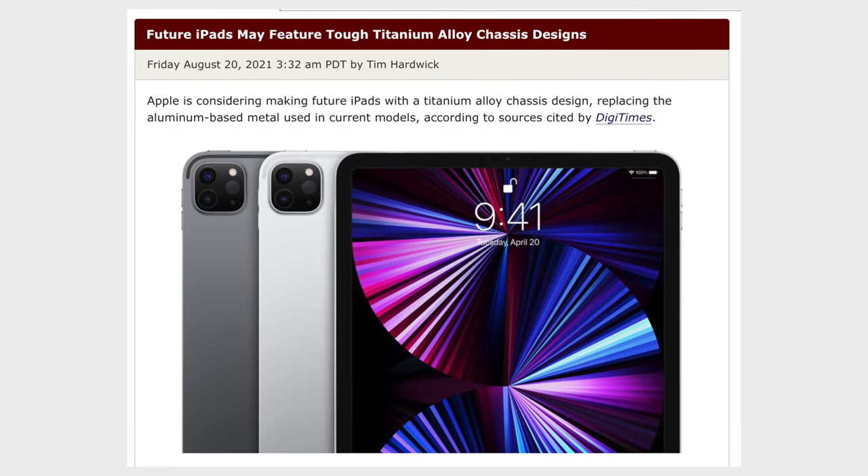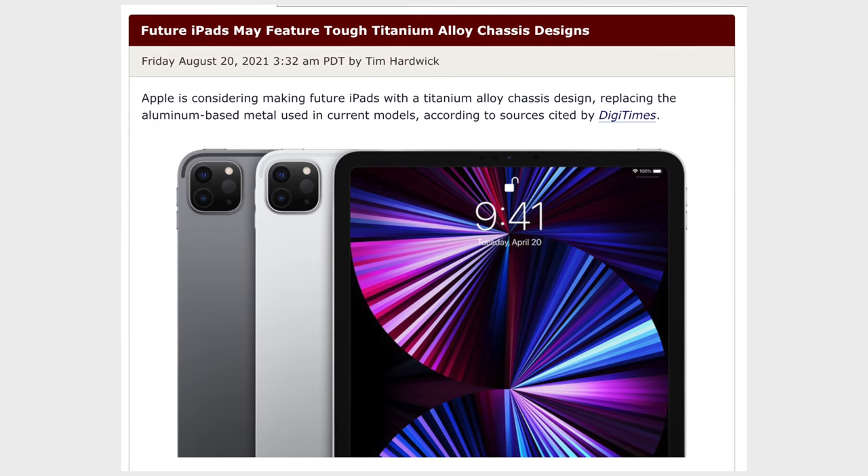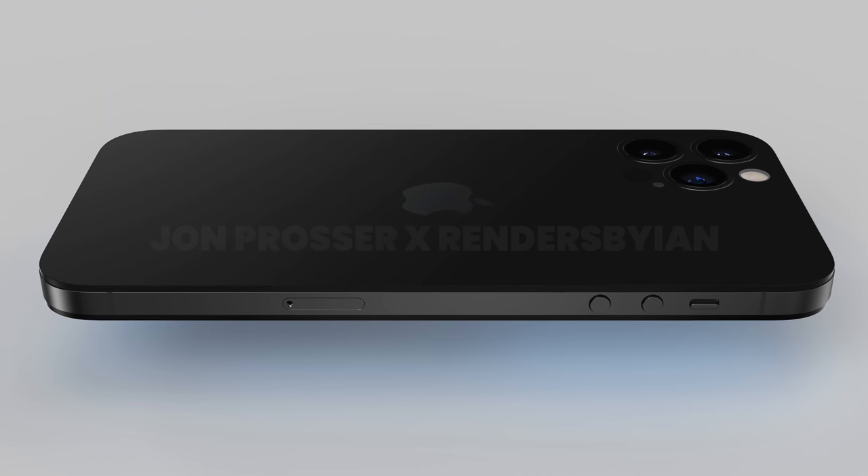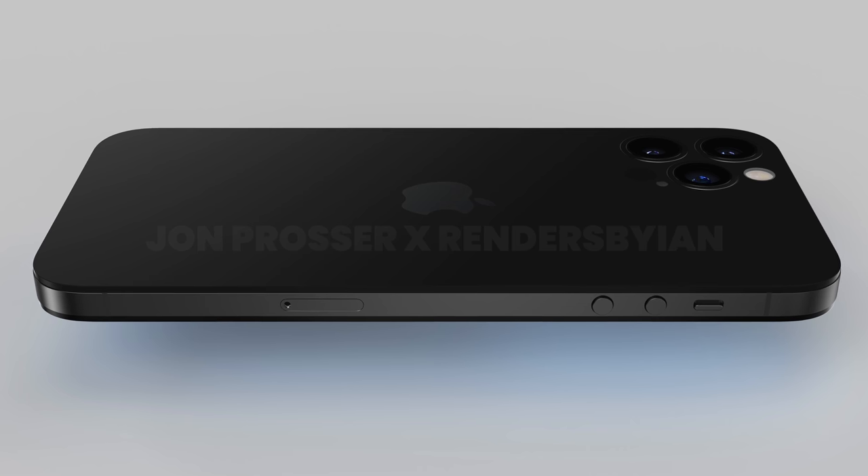Finally, last month, Digitimes claimed that Apple is working on future iPads with titanium alloy chassis designs, so it seems like Apple wants to switch all of their products over to this new alloy in the future. As far as Jon Prosser's iPhone 14 titanium finish leak, I totally agree with him and I think it's gonna help make it feel more premium than ever before.